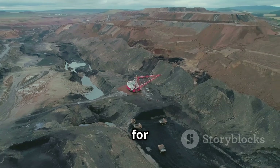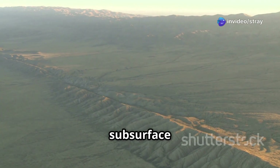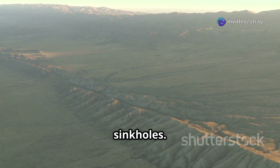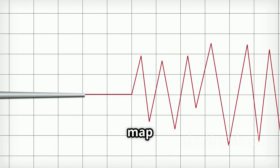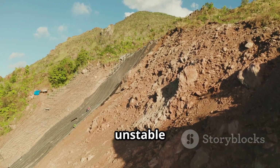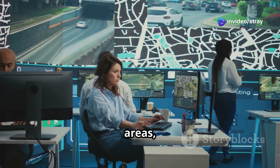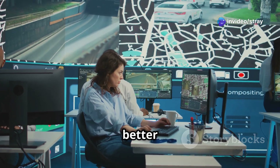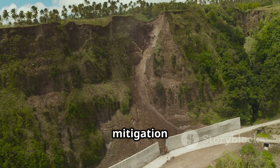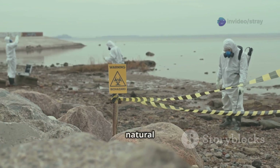Geophysical methods are also crucial for assessing and mitigating geological hazards. Understanding the subsurface structure is key to evaluating risks from earthquakes, landslides, and sinkholes. Seismic surveys can map fault lines, while electrical and electromagnetic methods can identify unstable ground conditions prone to landslides. By identifying these hazardous areas, engineers and planners can make better decisions, design safer infrastructure, or implement appropriate mitigation measures — protecting communities and saving lives.